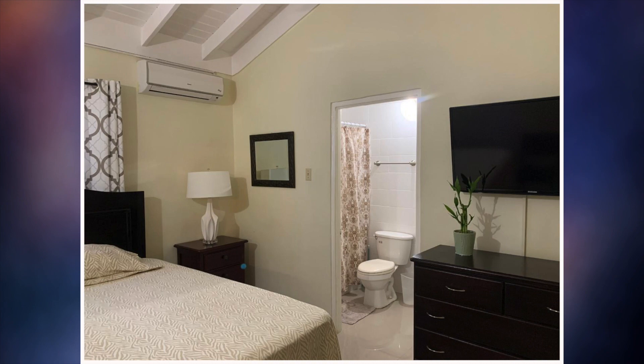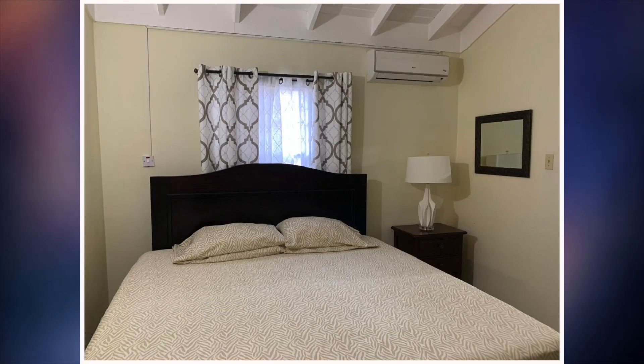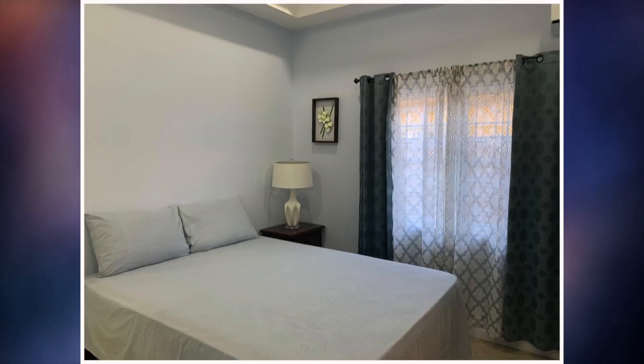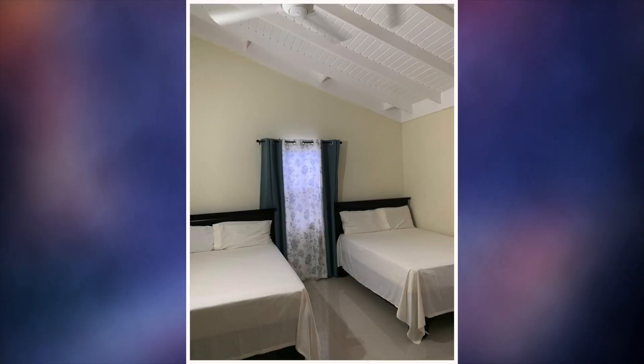Up next are the bedrooms. Here's the first bedroom. Second bedroom. Third bedroom. And this is the fourth bedroom.